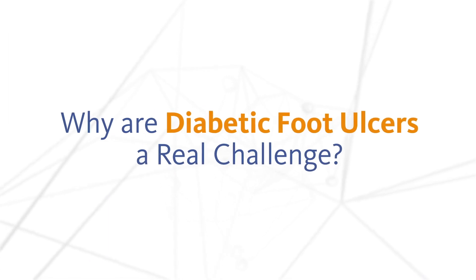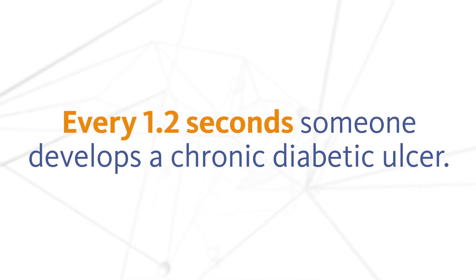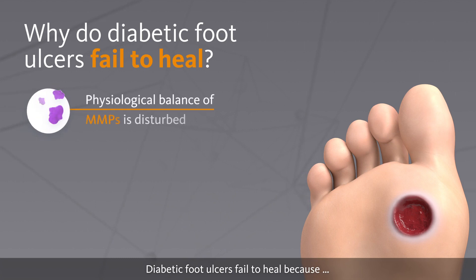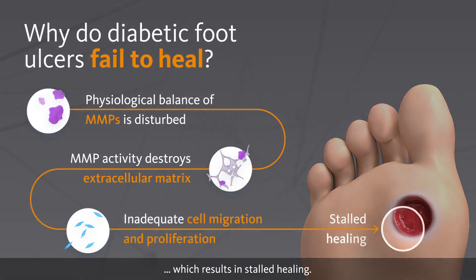Why are diabetic foot ulcers a real challenge? Every 1.2 seconds someone develops a chronic diabetic ulcer. Diabetic foot ulcers fail to heal because the physiological balance of matrix metalloproteinases, MMPs, is disturbed, and this excessive activity leads to the destruction of the extracellular matrix. This is associated with inadequate cell migration and proliferation, which results in stalled healing.